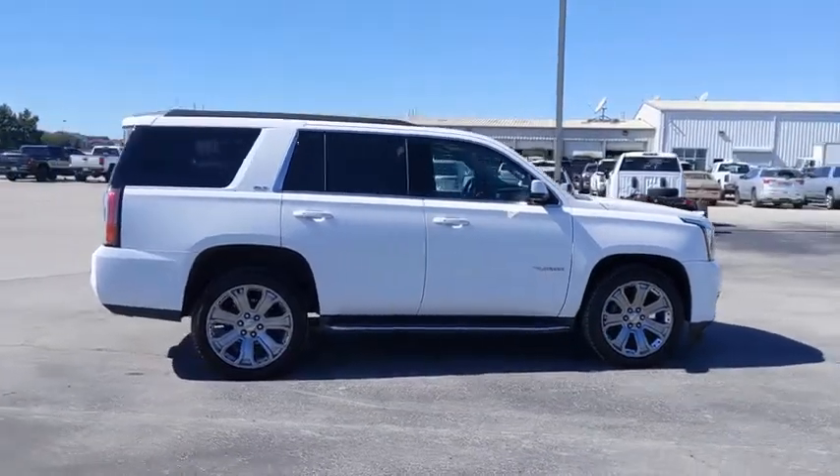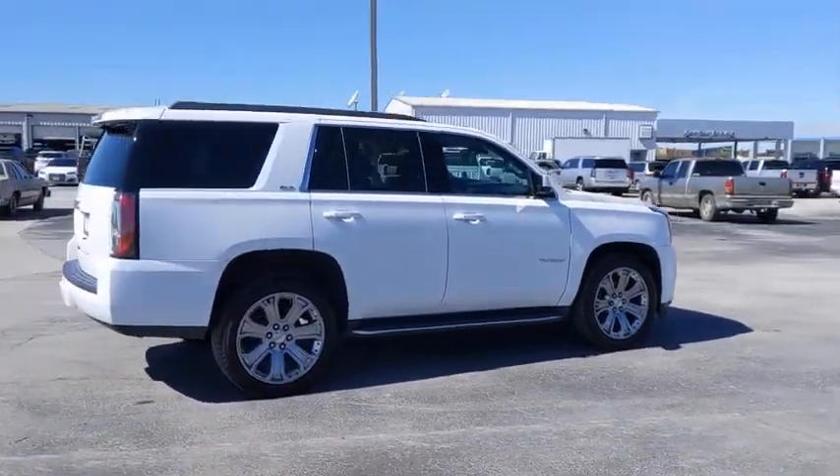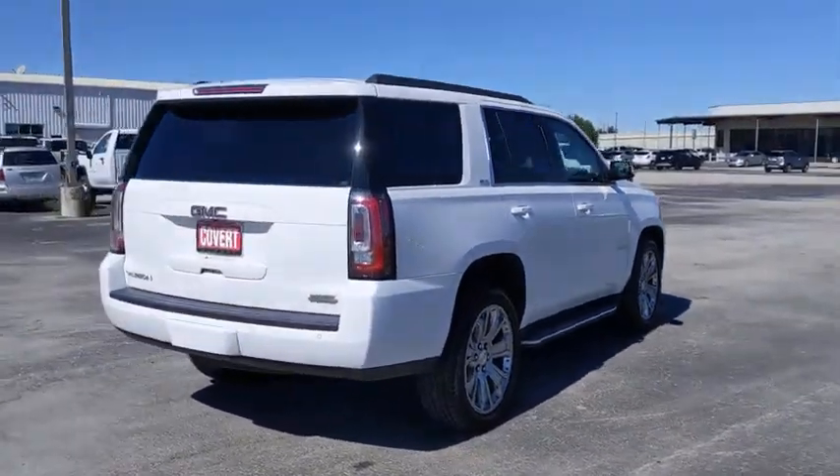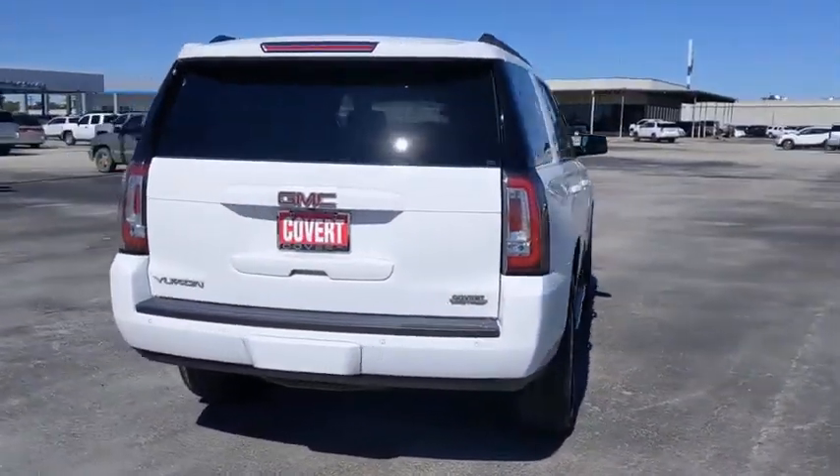Boasting a Vortec engine with active fuel management and flex fuel, Yukon is agile and capable. This vehicle has less than 45,000 miles.